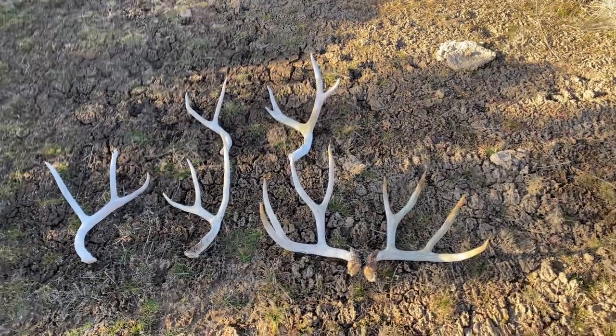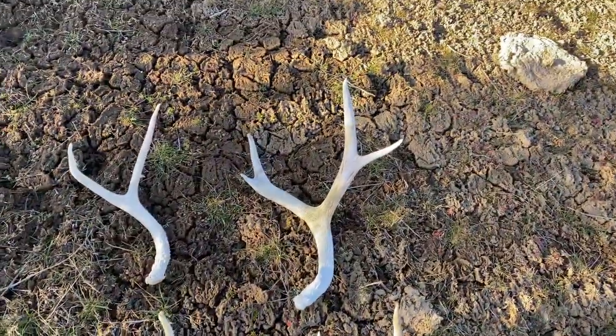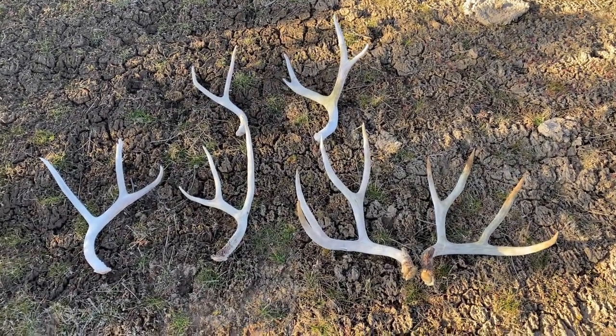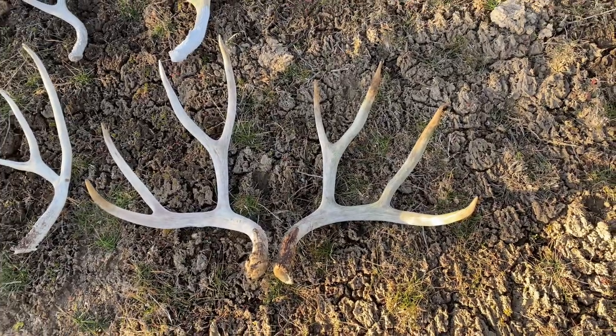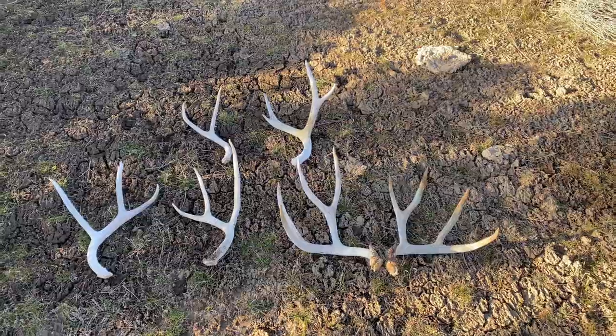I'm just walking out right now, back to where I'm getting picked up. Haven't picked up anything else after that two-point shed, but I'll get the camera if I find anything. I just got back to the pickup spot and didn't find anything else on the way down. I'll flip the camera around and show you guys what I finished the day with - pretty good little stack of sheds. Amazing set, two nice three-points, a nice little four, and a fork horn. It's a great day of shed hunting. I'm at 30 sheds for the season so far - halfway to my goal of 60.